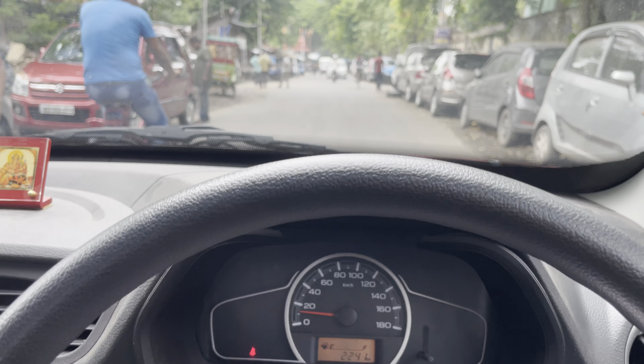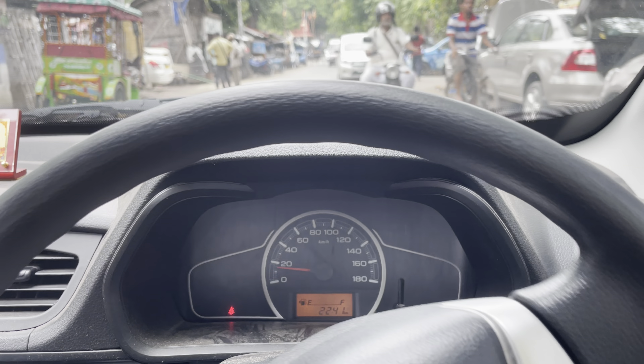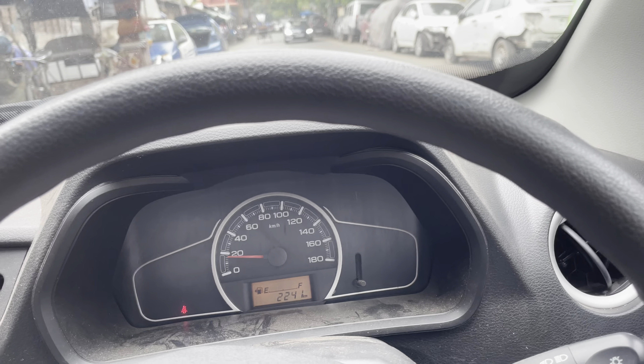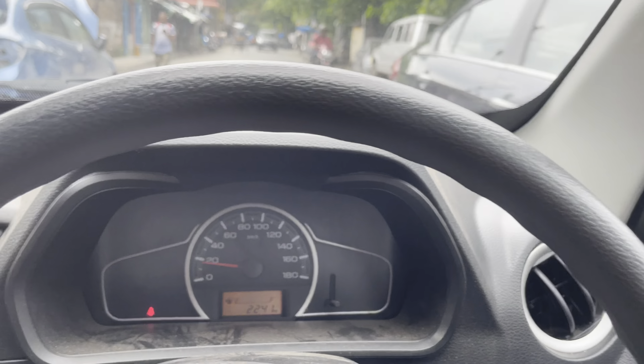Hello everyone, today we are at the second service. We are going to the service center and I hope you guys remember this car. We have completed 2241 kilometers in this car and it's been six months. We have been called for the second free service, so we are going to do it and I'm going to show you what they actually do. By the way, check out this car - nice color!